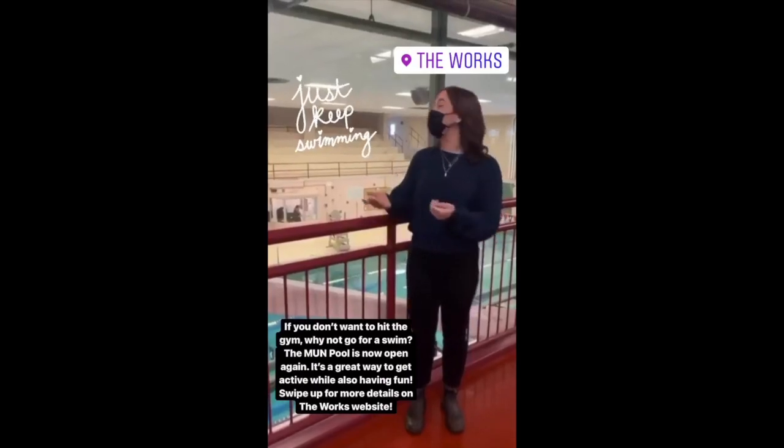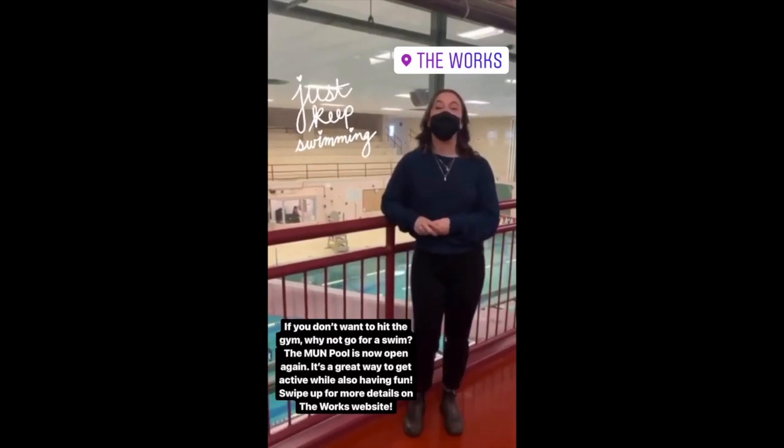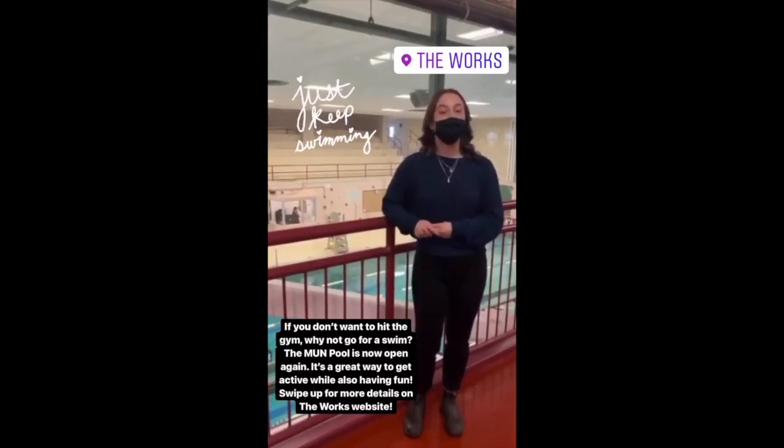If you don't want to hit the gym, why not go for a swim? The mud pool is now open again — it's a great way to get active while also having fun. Swipe up for more details on The Works website.